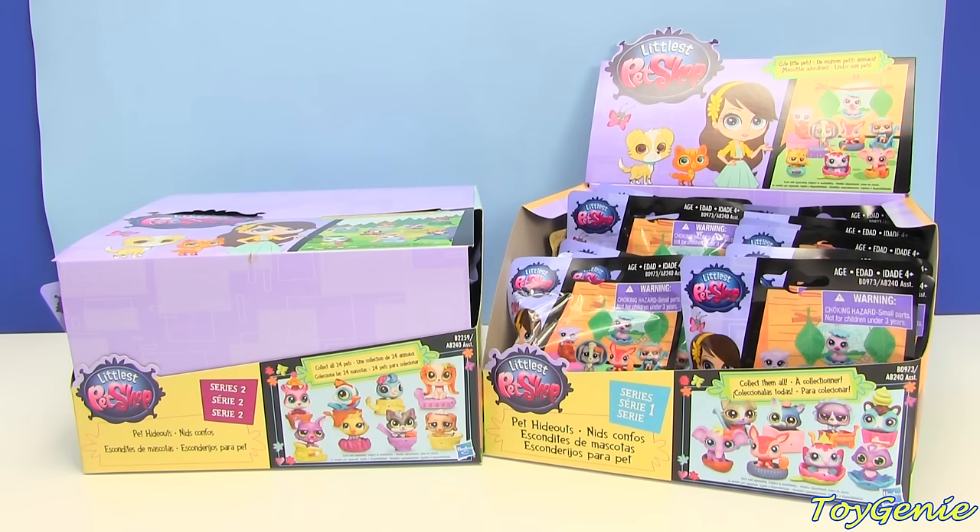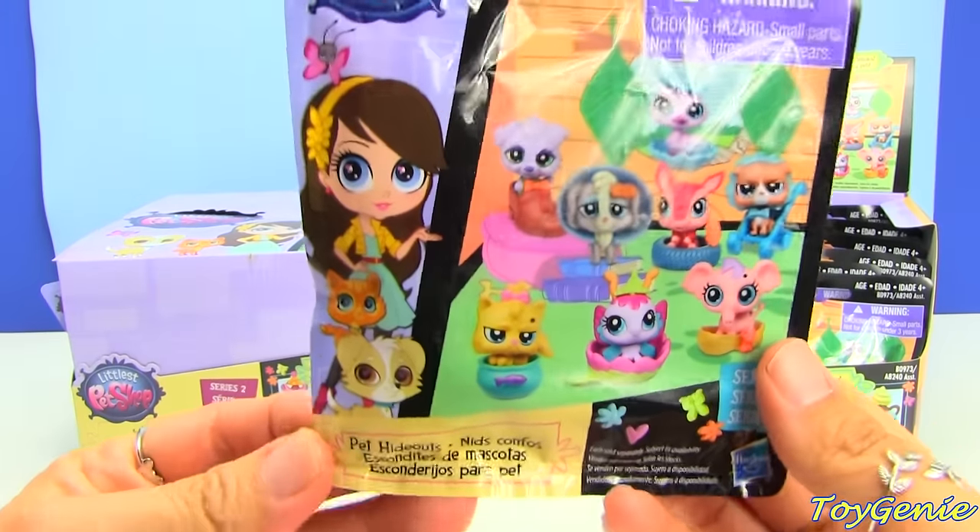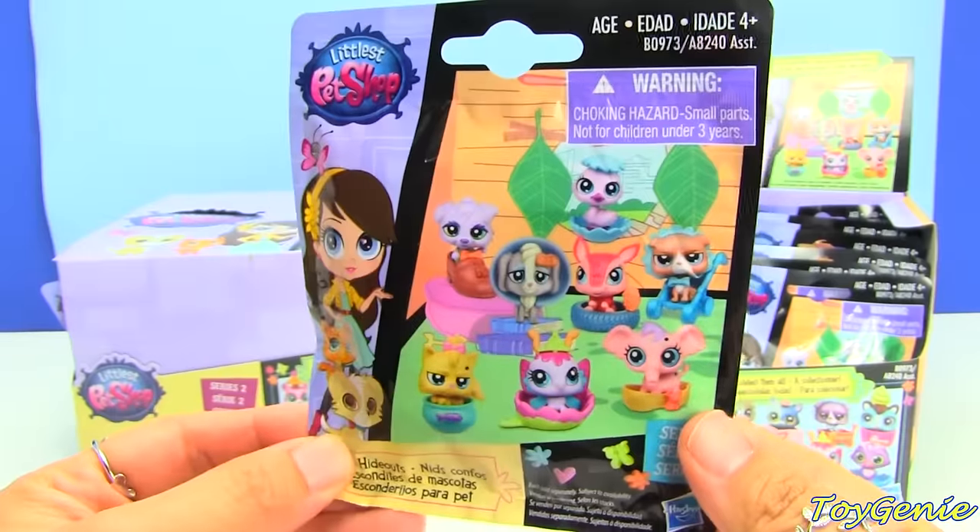Hey guys, this is the Toy Genie here, and today we have some brand new Littlest Pet Shop blind bags. These are Littlest Pet Shop Pet Hideouts, which are super duper awesome — I can't wait to open these up.